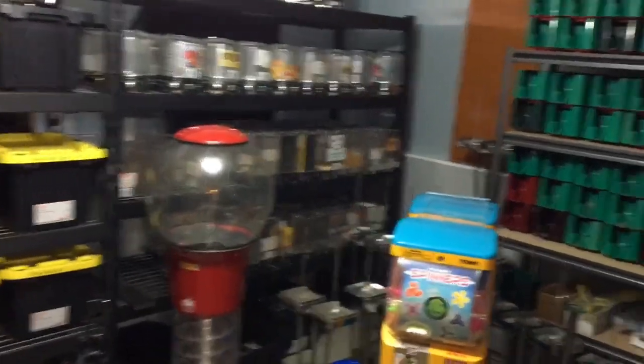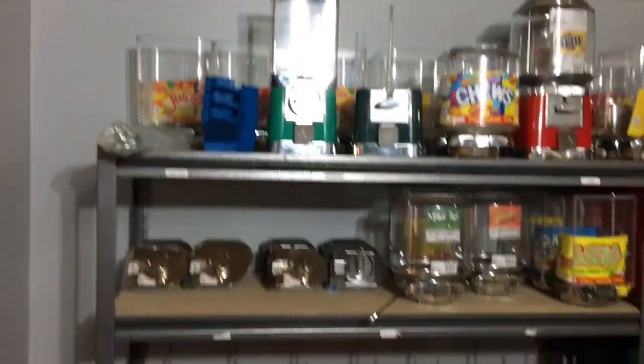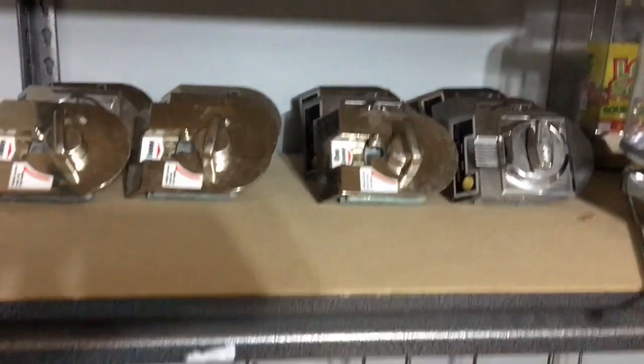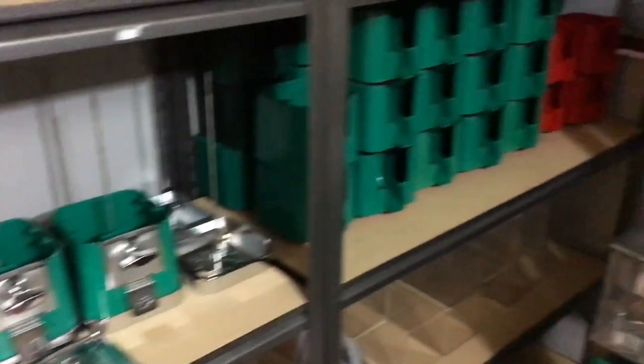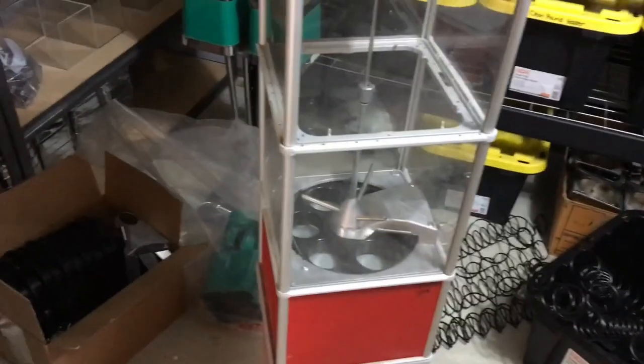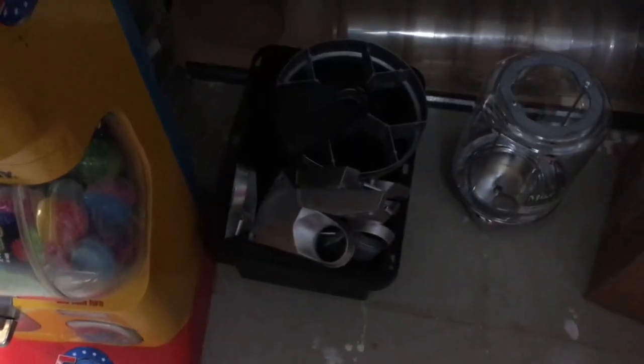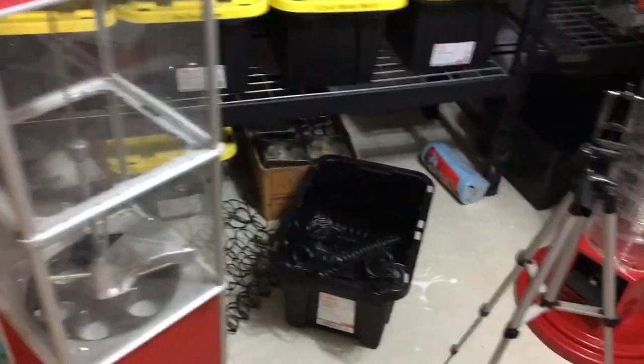Everything on these shelves is cleaned and ready to go back into service. Those are all of our spare machines, spare coin mechs for our toy machines, cash boxes ready to go, bases, globes. Those are big Beaver parts — those parts fit in these machines. These are called Northern Beavers — really nice machines. You saw some of those in the storage unit, same of those Beaver machines, and then totes.